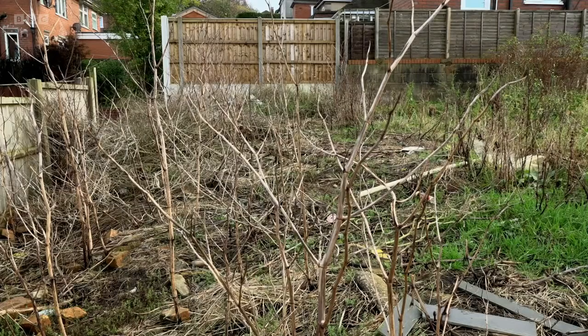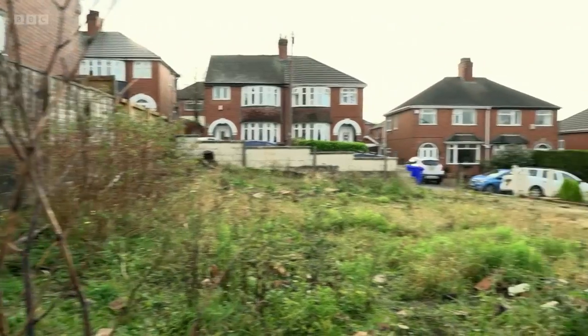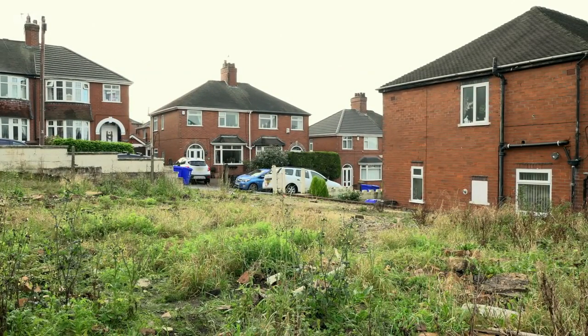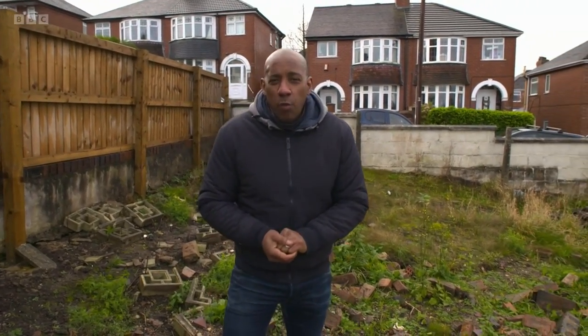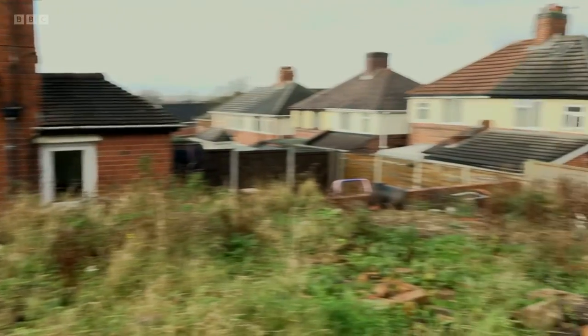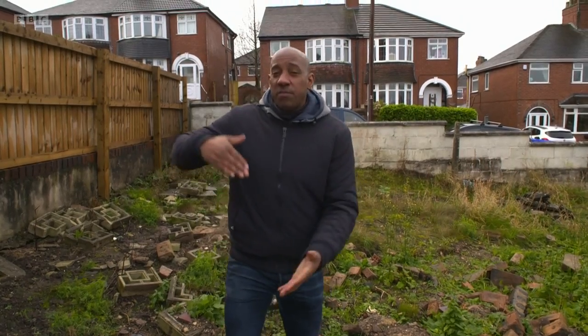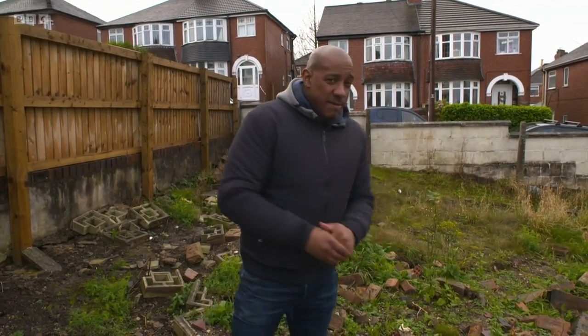£20,000 doesn't get you much in the property stakes these days, so what was going down with this plot measuring 0.07 acres and its relatively low guide price? Having done my research, the plot did come with planning permission. Unfortunately, that planning permission has lapsed, but it was for two separate dwellings. If you want to take on this particular plot, you're going to have to start from the very beginning when it comes to planning. If planning permission was granted last time, there's no reason why you couldn't get it granted again.